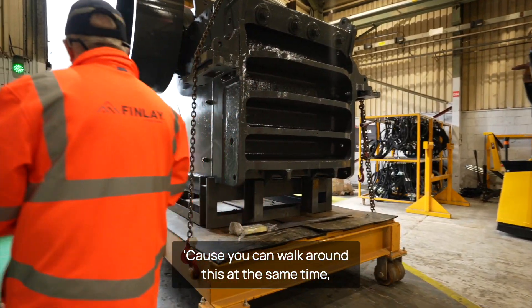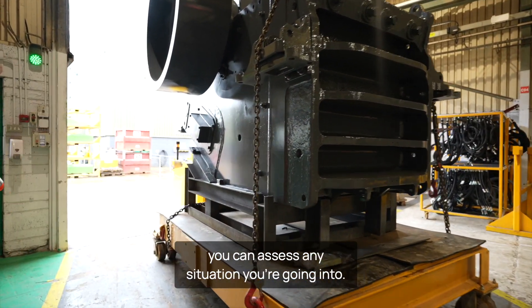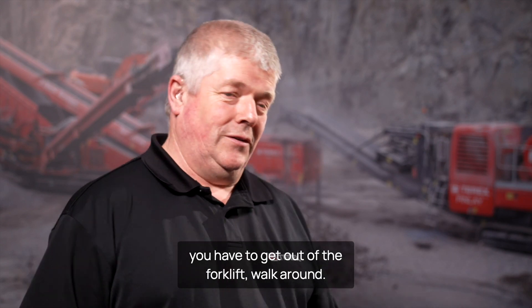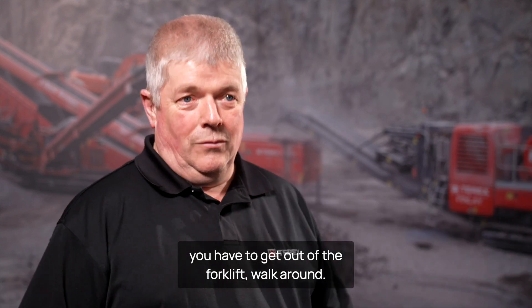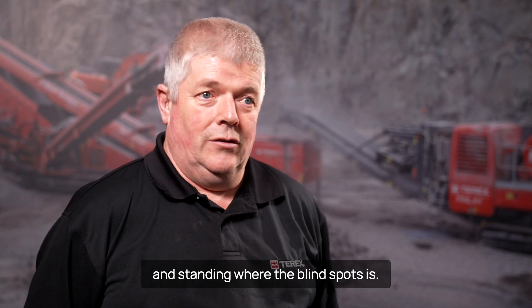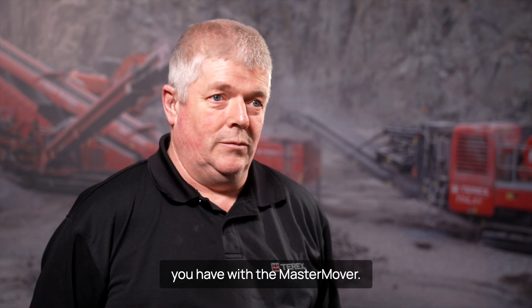If you can walk around it at the same time to control it, you can assess any situation you're going into. On a forklift you have to stop, get out, and walk around. But with the Master Mover, you can be moving at the same time, standing where the blind spot would be — so you have no blind spots at all.